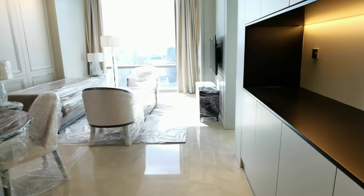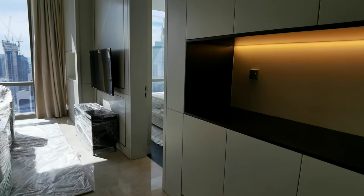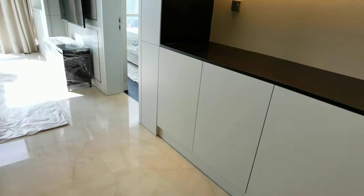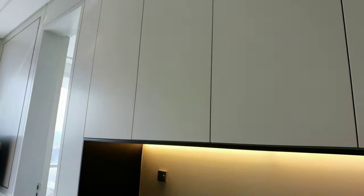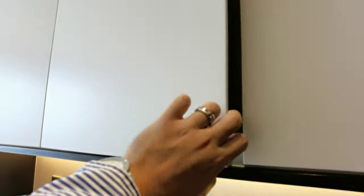Walking into the living hall, although we call this the smallest unit, you actually have a lot of storage space. All these are cabinets and they can be opened to keep whatever you need inside.